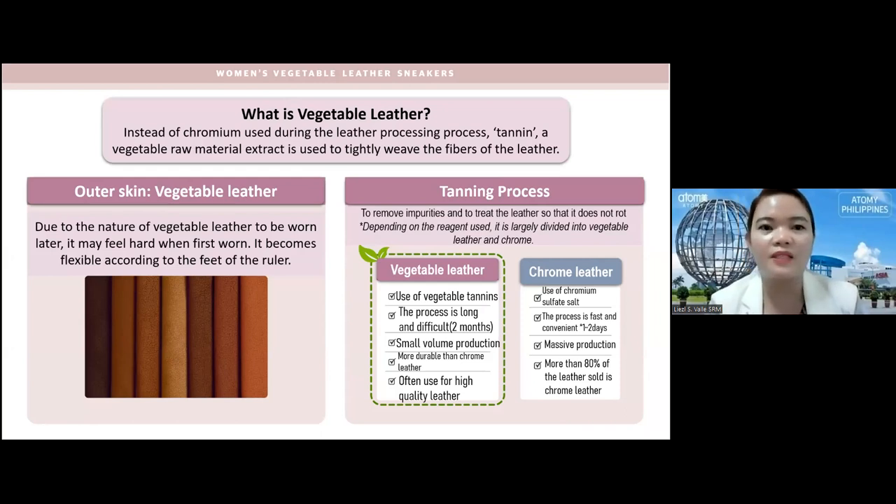What is vegetable leather? Instead of chromium used during the leather processing, tannin — a vegetable raw material extract — is used to tightly weave the fibers of the leather. The outer skin of our vegetable women's sneaker is made of vegetable leather. Due to the nature of vegetable leather, it may feel hard when first worn — that was my experience — but as you continue using the sneakers it becomes flexible according to the fit of the wearer.